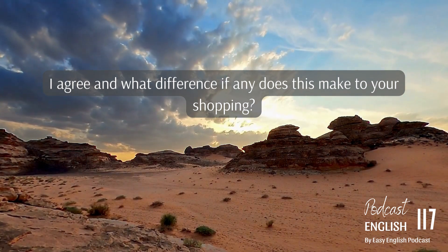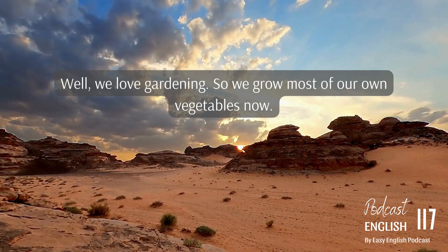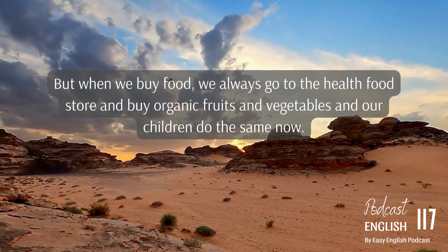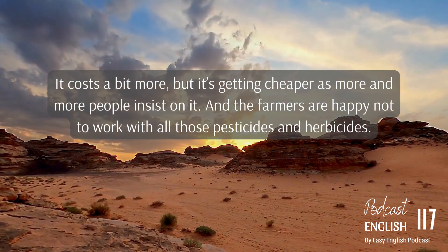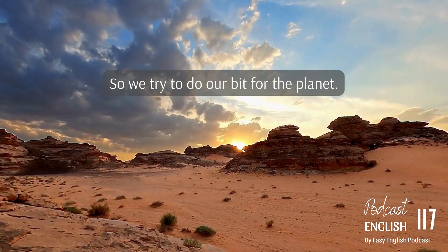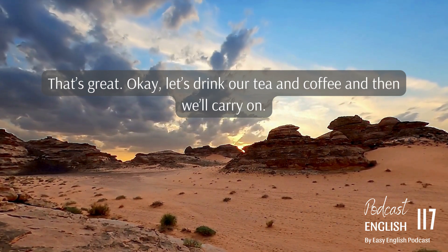And what difference, if any, does this make to your shopping? Well, we love gardening, so we grow most of our own vegetables now. But when we buy food, we always go to the health food store and buy organic fruits and vegetables — and our children do the same now. It costs a bit more, but it's getting cheaper as more and more people insist on it. And the farmers are happy not to work with all those pesticides and herbicides, so we try to do our bit for the planet.